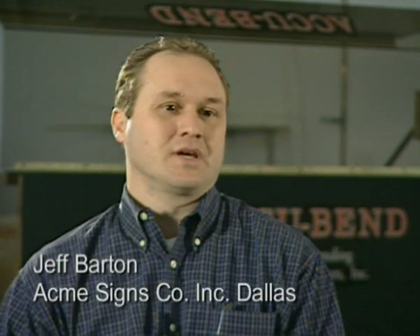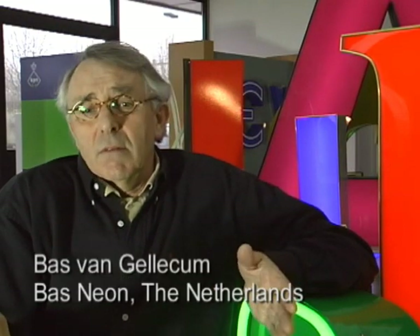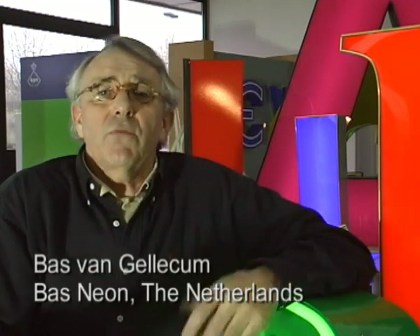It's a superior letter that we're manufacturing compared to when we used to do it by hand. We can teach somebody within a week. You don't have to have 30 years of experience channeling letters to be able to do it. In the past, we used to make 20 letters a day by hand. Since investing in the AccuBend machine, we produce from 80 to 100 letters a day.